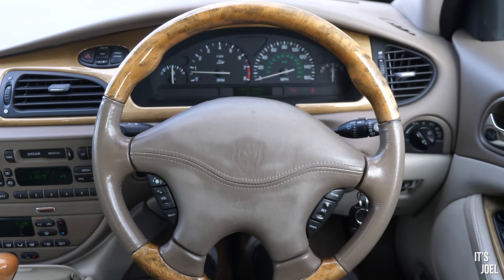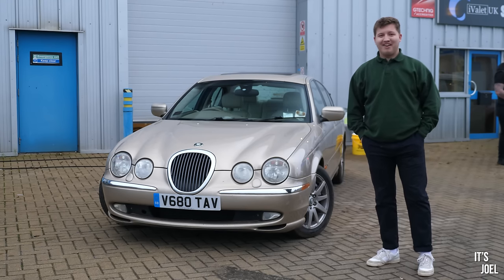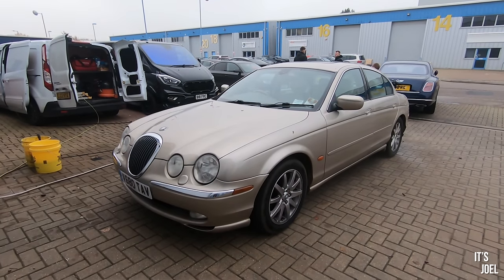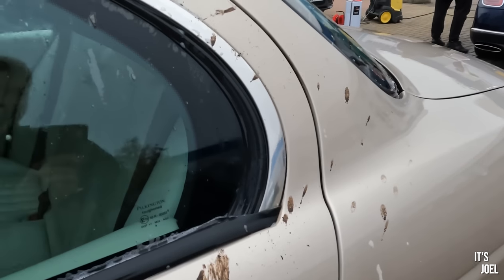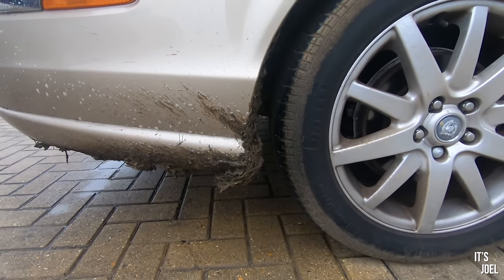Well hello everyone and welcome back to the channel and to my favourite place in the whole of YouTube. I'm back today at iValet UK with my relatively newly acquired cheap V8 Jaguar, and this thing can really do with the attention that these guys are going to give it, because every time I bring a car here it looks absolutely fantastic when I leave.